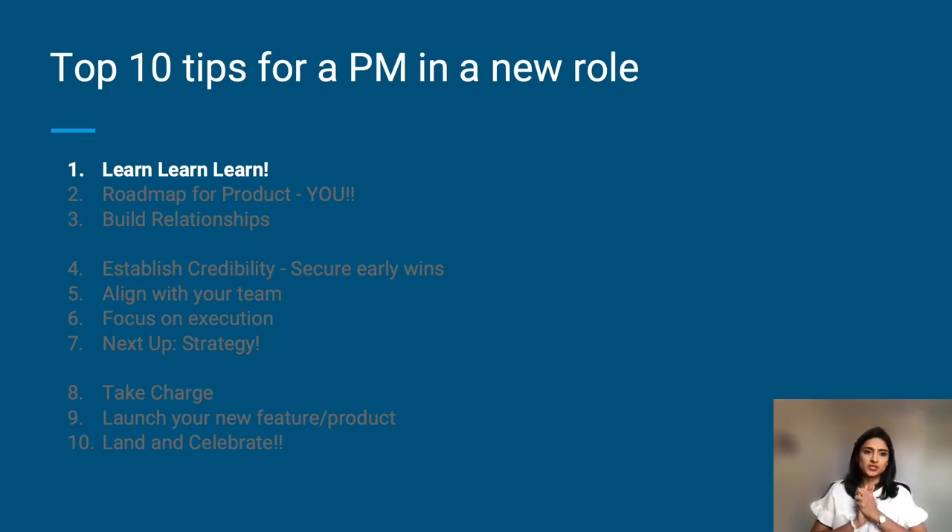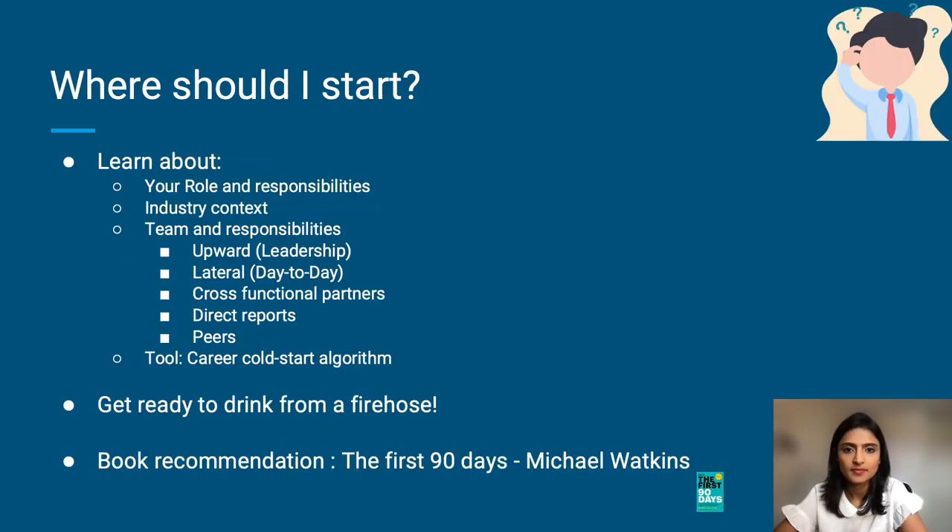Let's begin with the first one: learn. Being a product manager is fundamentally about how technology can support and drive the business forward by building products for customers. To effectively contribute, you need to understand where the organization is and where it wants to go — understand the destination relative to where you are today. This will help you get a sense of how you can contribute to this destination. Regardless of the size of the company, you must understand this delta.